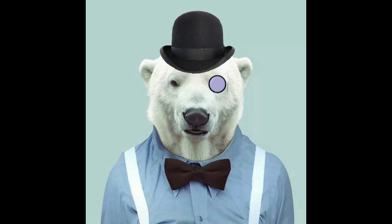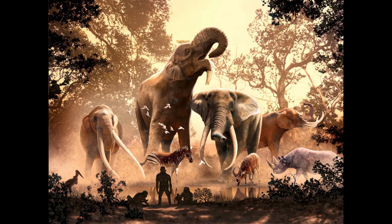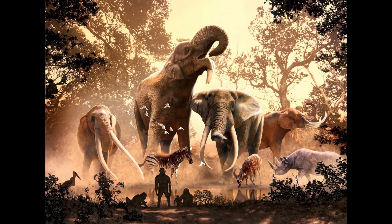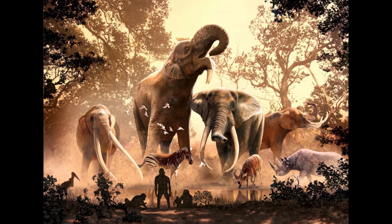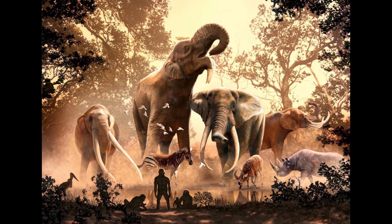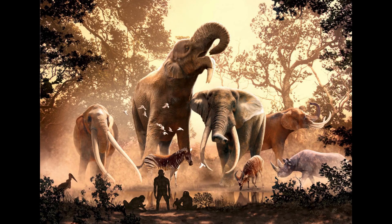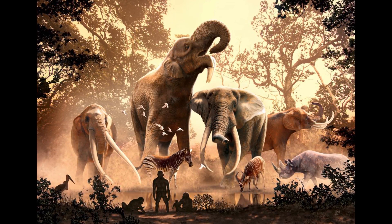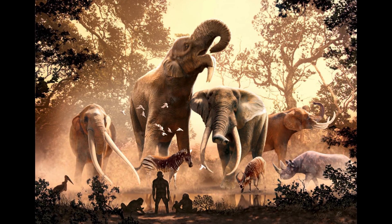Hello everyone, Dr. Polaris here. The first half of the Miocene saw the rapid spread and diversification of Proboscideans. As their ancestral African continent pushed northwards and collided with Eurasia, these trunked mammals ventured out across new lands, becoming well established in North America by the Middle Miocene.